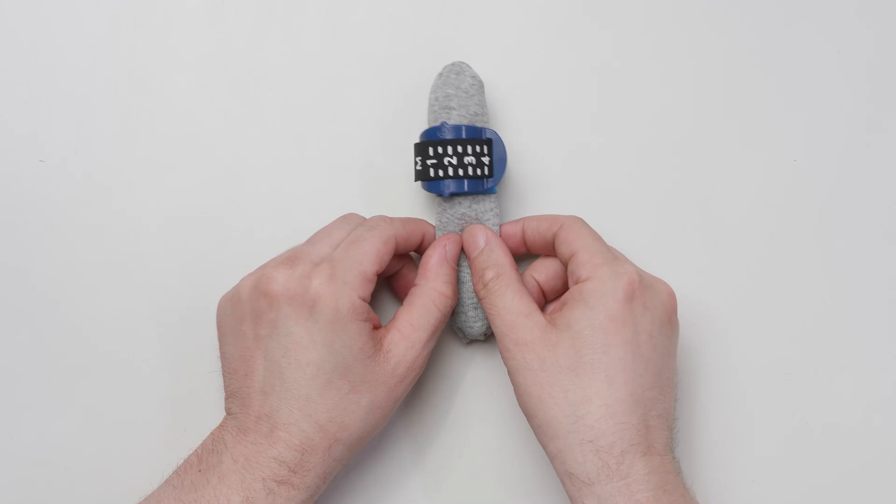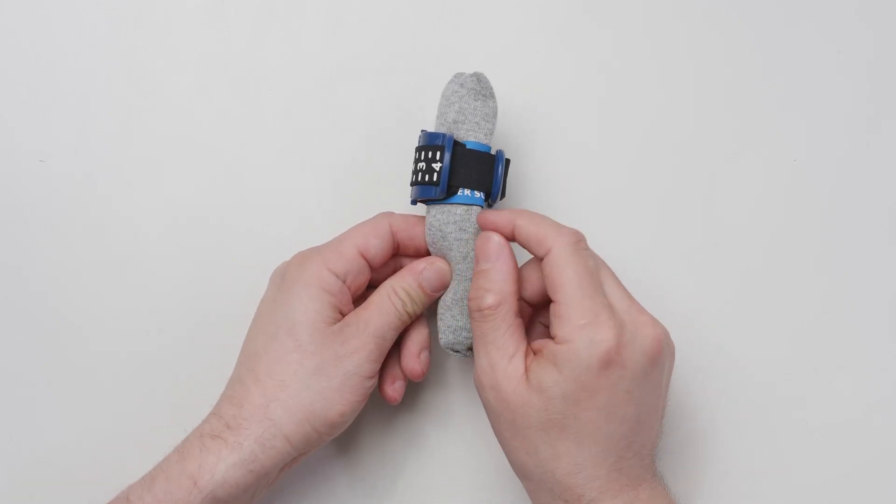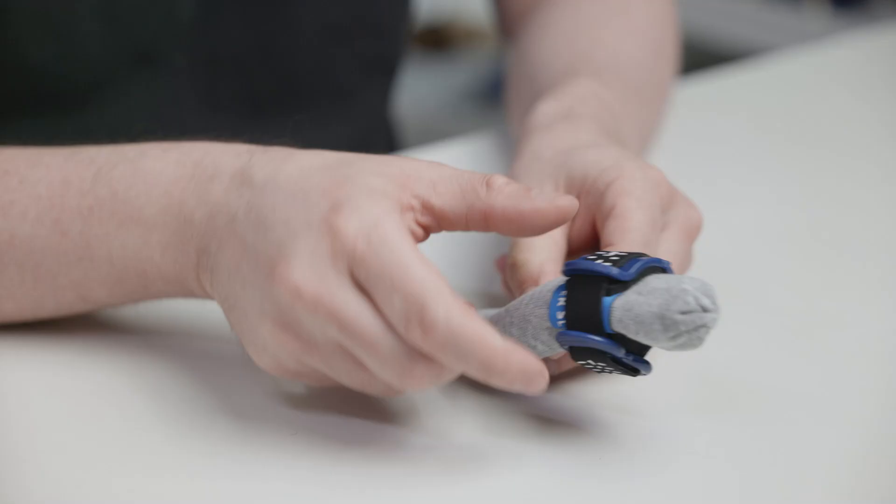If you are uncircumcised, leave the foreskin in its natural position. After applying the cuff, be sure that there is no pinching — this can be checked manually and visually.